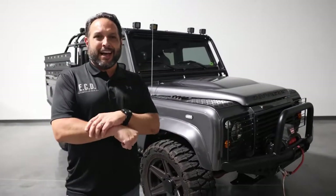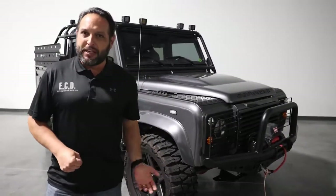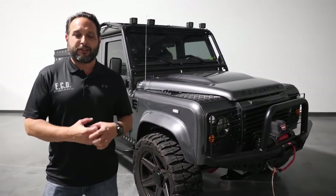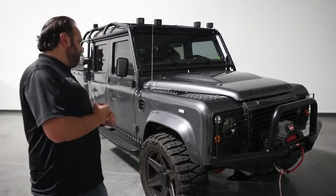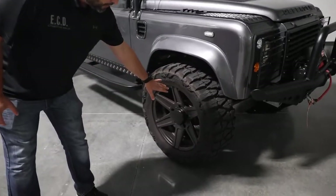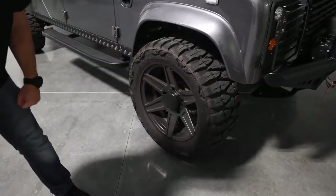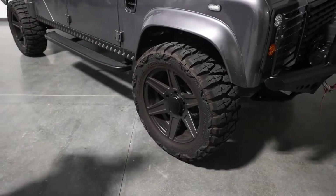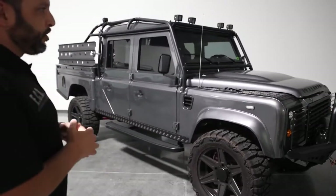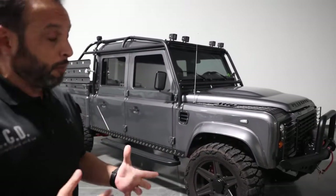No matter how you drive it — whether you're going to the beach, camping, or just around the block — it definitely has a lot of character and stands out. Oversized tires with 20-inch ECD Custom Premium wheels make the car look wider and have a more aggressive look than the norm.